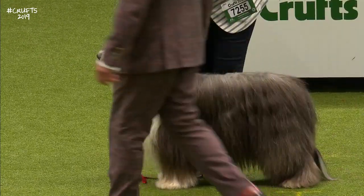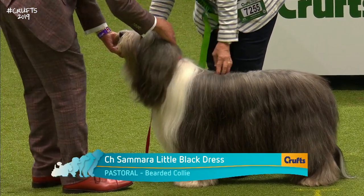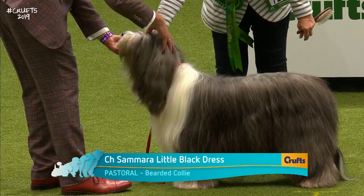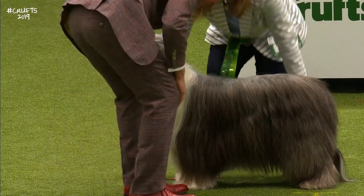Immediately recognisable here, the Bearded Collie. Talking about big entries in some of these breeds — 273 of them here today. There's mention of a breed resembling the Bearded Collie in Scottish records dating back to around the 16th century. He's been known in Scotland and Northern England for herding sheep.